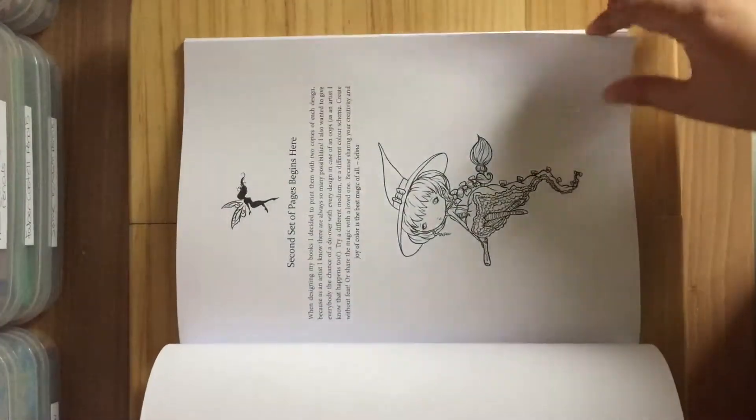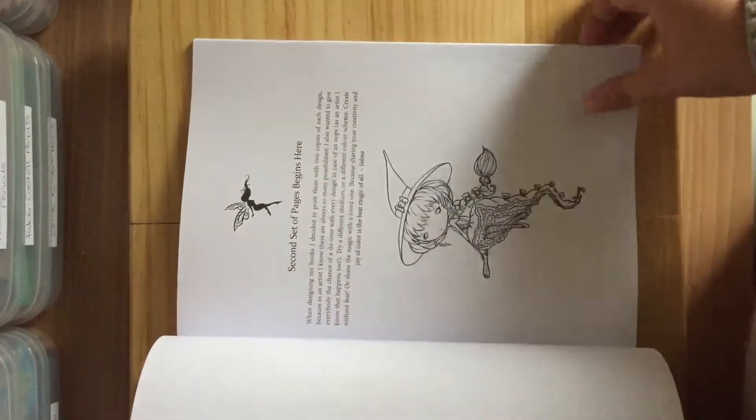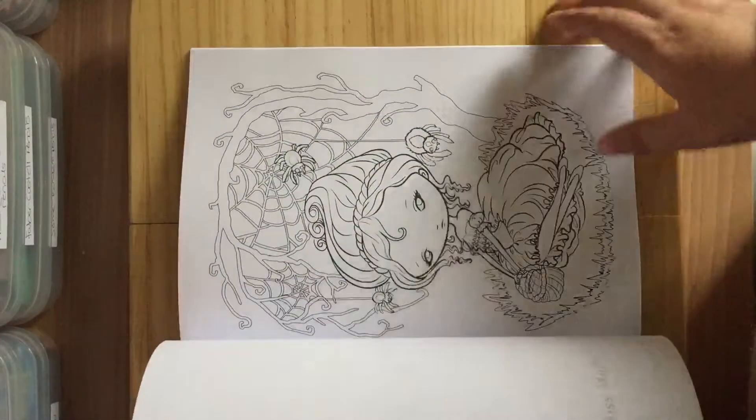Witching Hour, and then your second set of pages begins here and it's just exactly the same as what we've just flipped through.